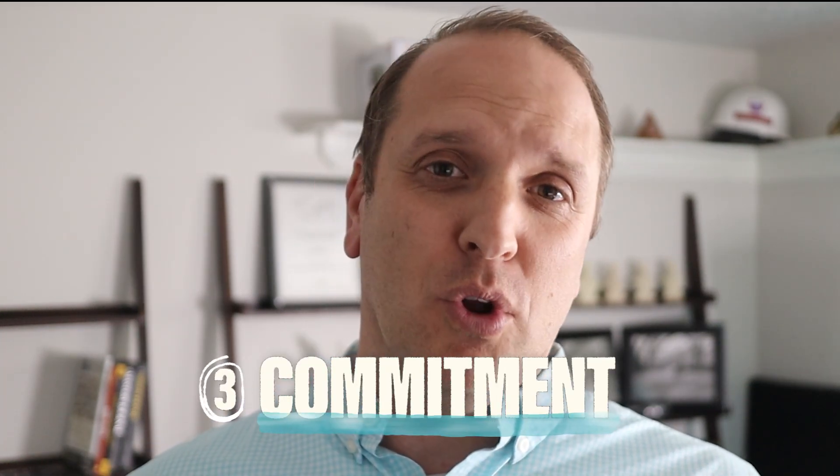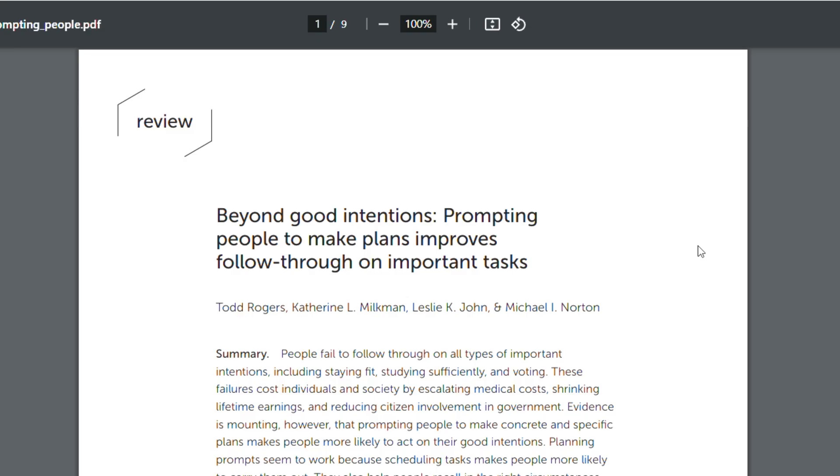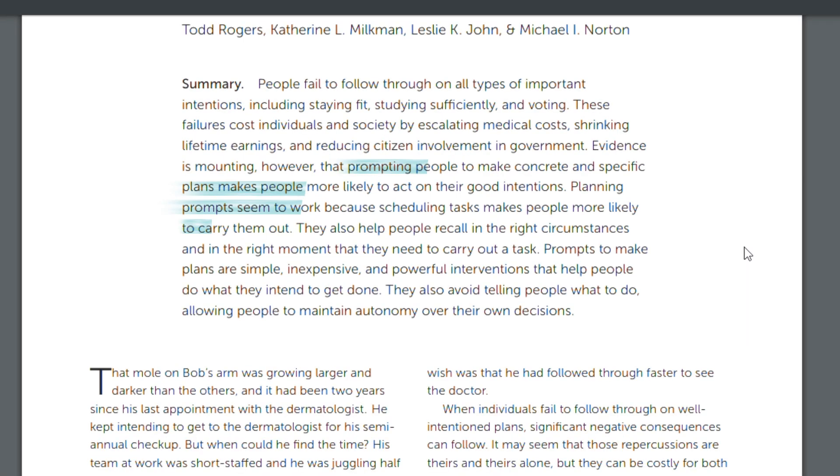Third, you are more likely to study if you do time blocking. A Harvard research paper found that when people set aside a specific date and time for a specific activity, they are more likely to follow through with their plans. Time blocking forces you to specify not only the days you need to study every week, but also when to study and for how long.